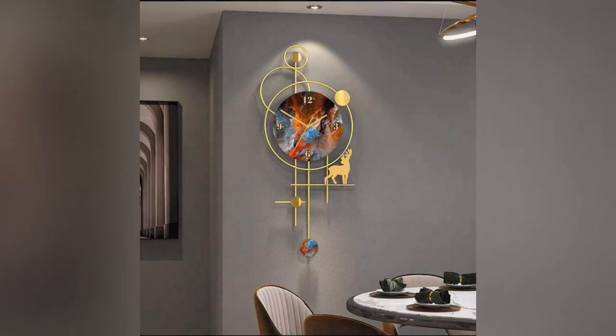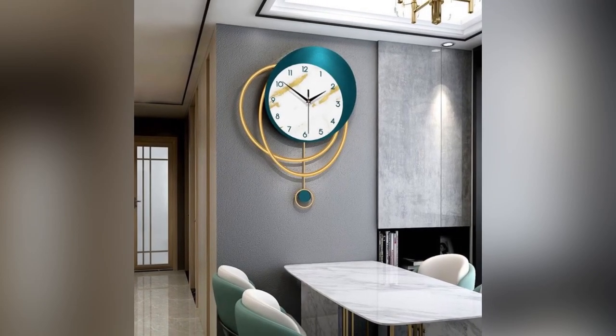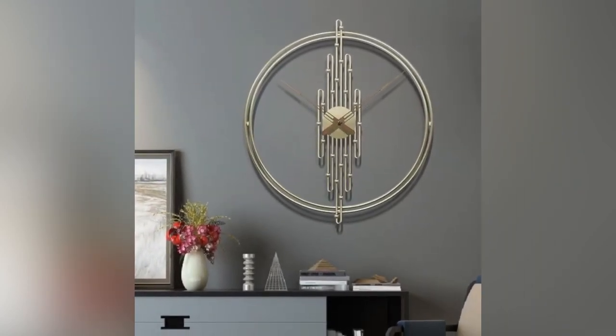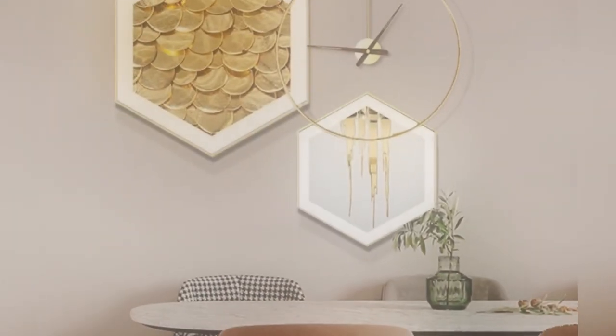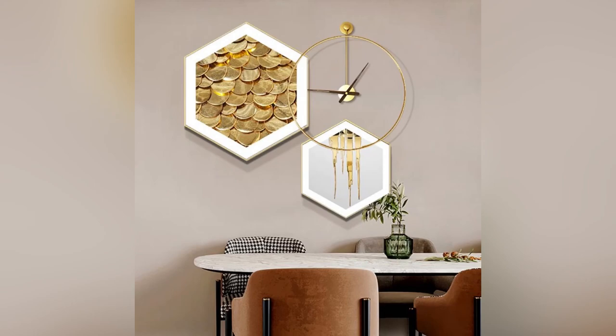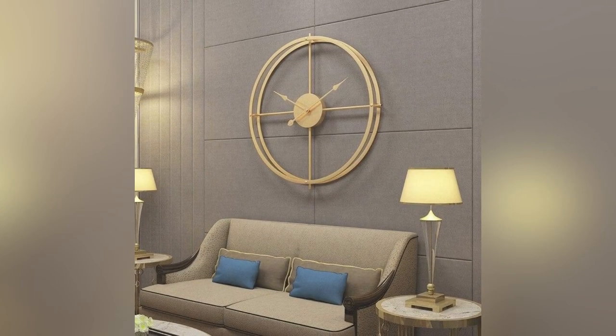These clocks often incorporate dynamic elements such as rotating gears, swinging pendulums, or floating hands. From asymmetrical dial designs to unconventional materials, these clocks blur the boundary between art and functionality. Modern wall clocks in 2024 redefine timekeeping as a form of expression, shaping living spaces with creativity and innovation.